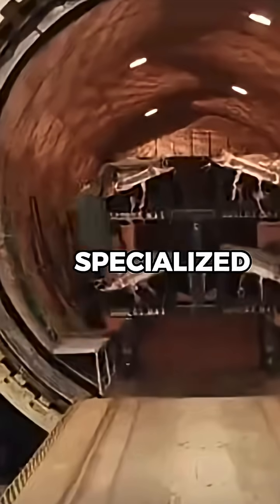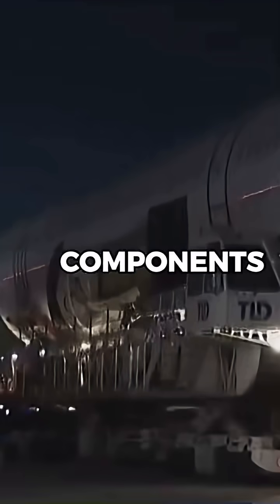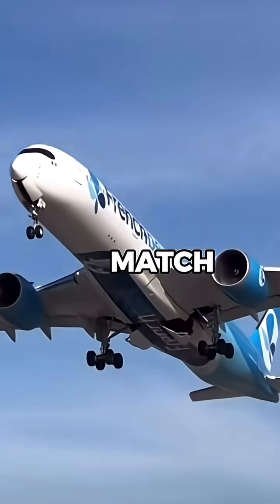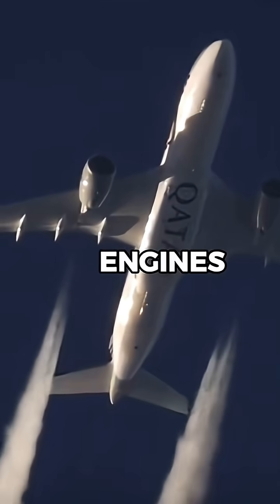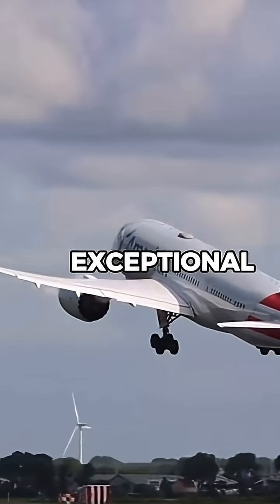Manufacturing these engines involves specialized facilities and innovative technology. While other components such as the airframe and avionics are also expensive, they do not match the complexity and cost of the engines. Engines are built to operate under extreme conditions and deliver exceptional performance.